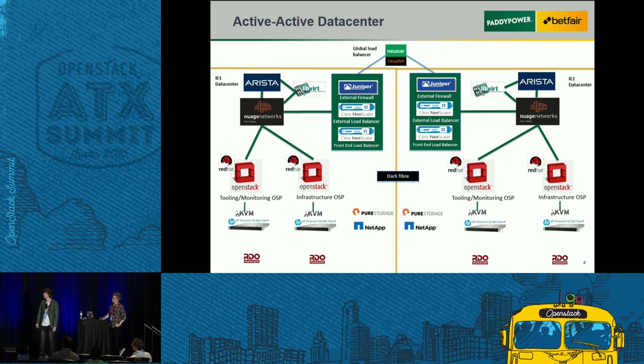A bit about how we're actually running this in production. We have an active-active data center. Coming in at the top we have UltraDNS, which allows us to balance traffic between DCs. We then have our SRX Juniper as our external firewall, then two layers of Citrix load balancers. Integrating with that we've got Arista top of rack with our SDN controller Nuage. We run two OpenStacks per DC — one for our tooling and monitoring, and one infrastructure OpenStack which runs all our production workloads and test environments.